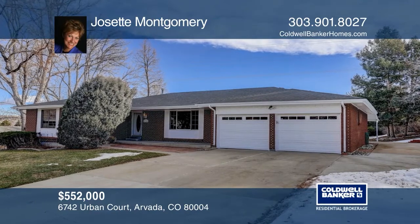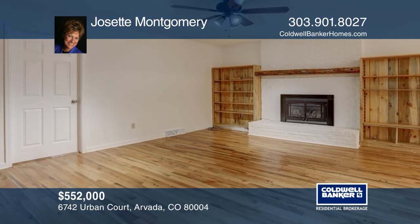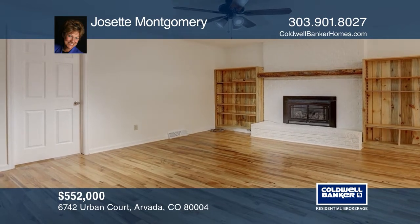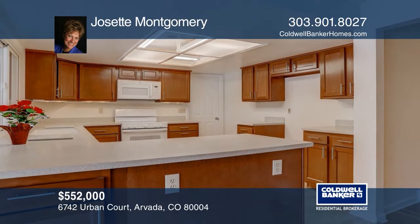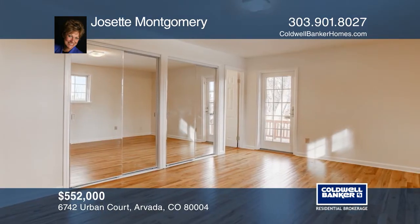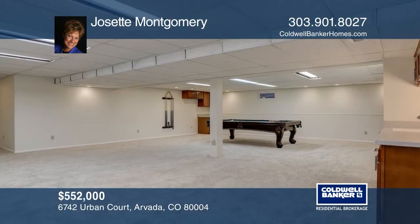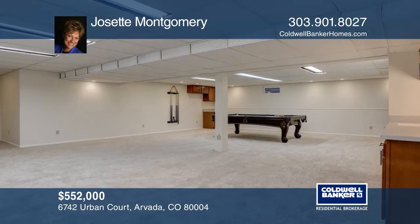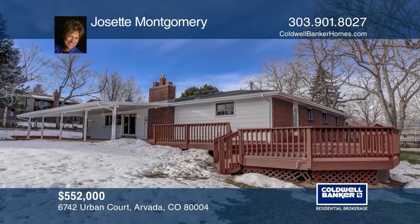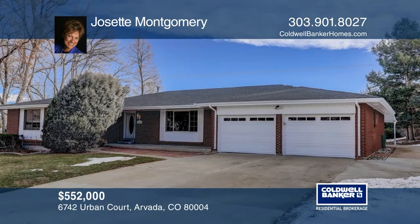This five-bedroom remodeled ranch-style home is located on almost one-half acres. It offers hardwood floors on the main level, as well as new cabinetry, countertops, appliances, doors, carpets, and more. The home features a wet bar, sprinkler system, radon mitigation, and newer furnace. The home has a large yard featuring apple and cherry trees and spacious decks. See how you can unwind in your new home by calling Josette Montgomery today.